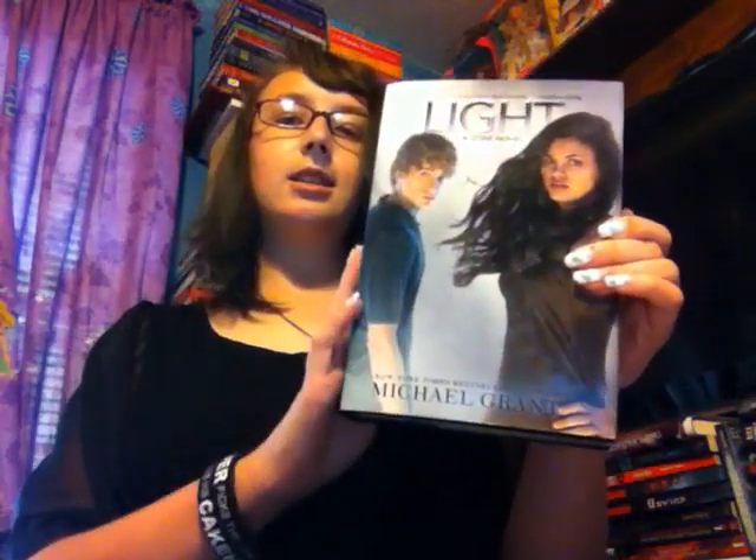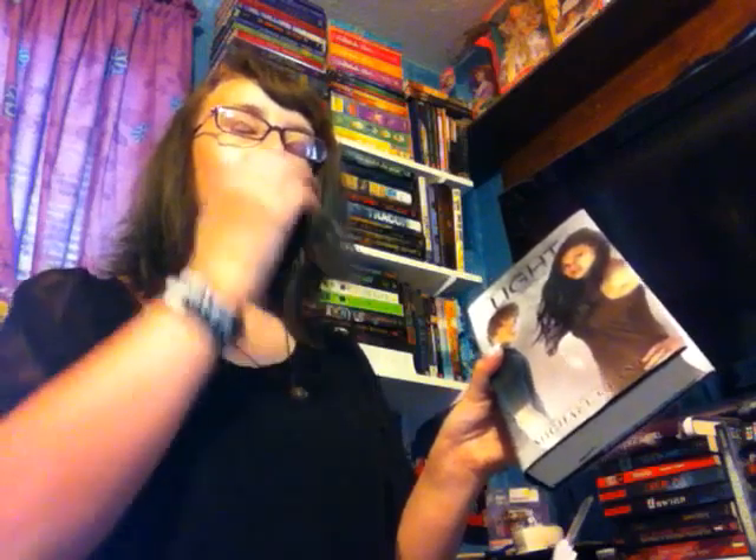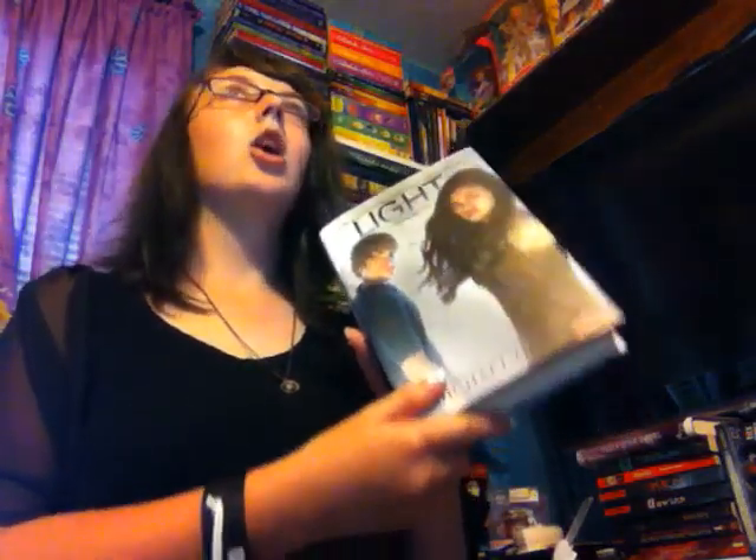The next one is Light by Michael Grant, the sixth and final book in the Gone series. I'm not going to give a synopsis — I haven't even read any of it. I've only read Gone so far. I want to try to get all the books in this edition with the people on the cover so they match, because it really annoys me when they change covers. It's a dystopian series about kids being left alone, having to fend for themselves, and they have superpowers. It's just really good.